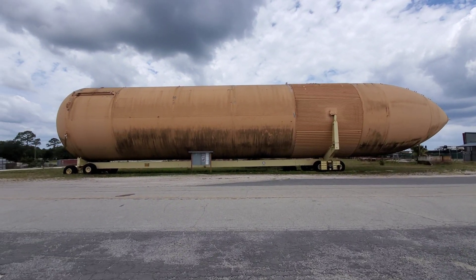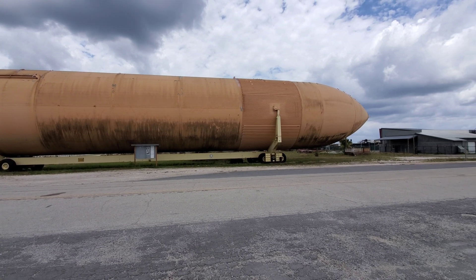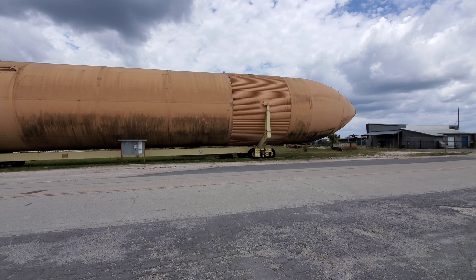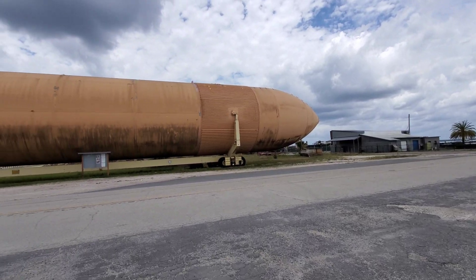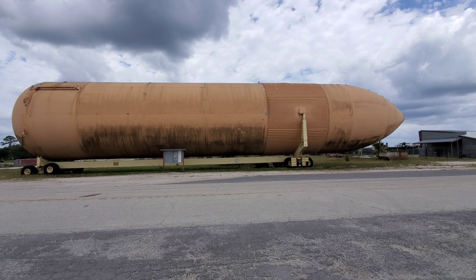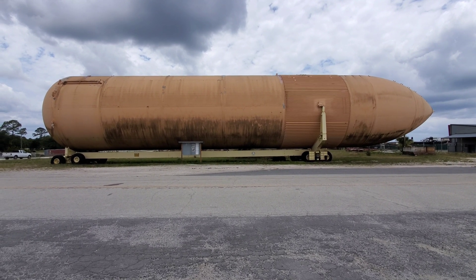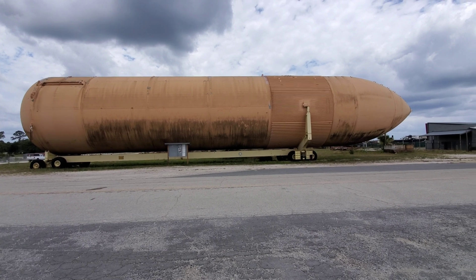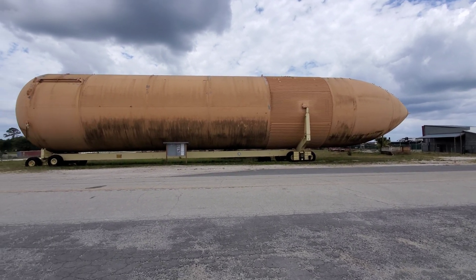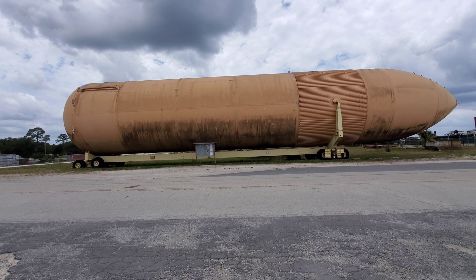The story I read on the internet is that this used to be at the Kennedy Space Center about a hundred miles from here, and they sold it to a museum. They shipped it all the way here, put it on the side of the road, and they couldn't get it through the streets because of the power lines and stuff. So it just sat here and it has been for years. It's rusting away. I see since I was here last time they have some kind of kiosk, so let's go take a look and see what it says.